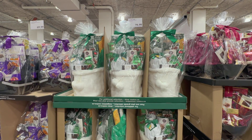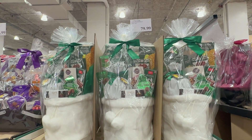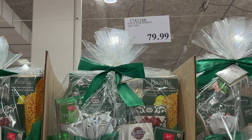The Faux Fur Basket Gift Set is an eye-pleasing white and green gift basket with a fine selection of sweets and chocolates, and it comes in a white super soft faux fur basket. You can buy this gift set for $79.99.